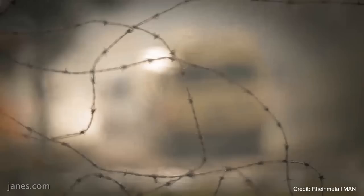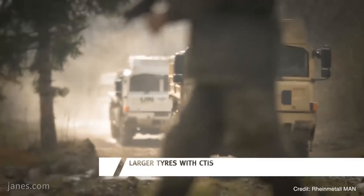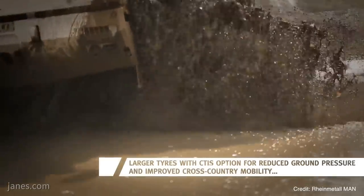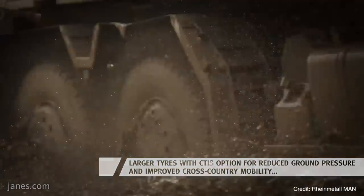Other users of HX — perhaps one of the best known — is the UK, which was the kickoff customer for the HX range. But another big user is Australia. Have deliveries to Australia finished or are they still ongoing? The deliveries are still ongoing. The first contract, the Land 1213B, is a contract on 2,540 vehicles, of which more or less half have been delivered and the rest will follow soon.